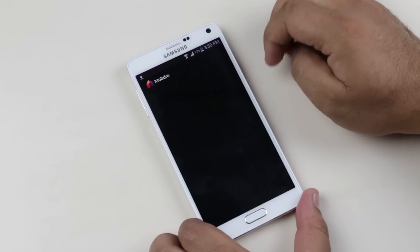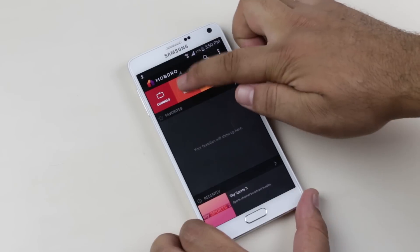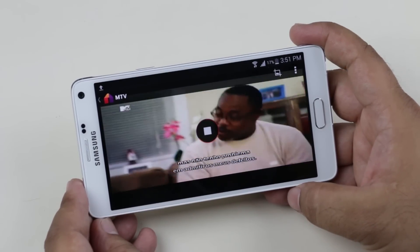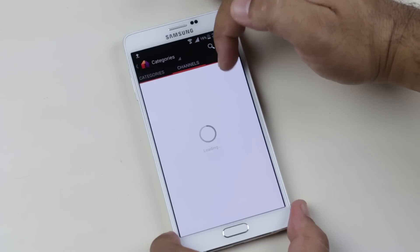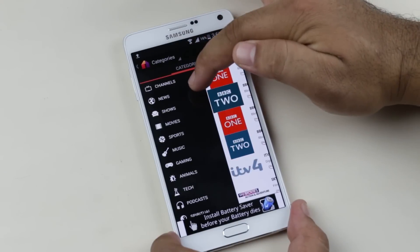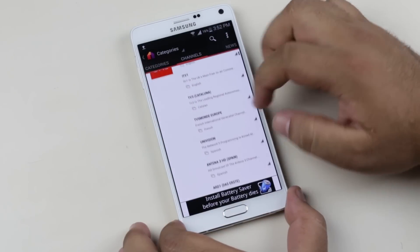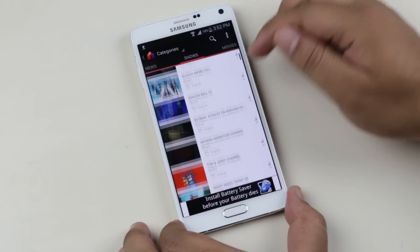Next is Mob Draw. You don't get this app in the Play Store — I'll leave the link for the APK file in the description. So with this app, you can watch live TV for free. On top, you have tiles where you have all the channels. Swiping from the left will allow you to choose from different categories like movies, shows, news, animals, sports, etc. Swiping further will take you to the news category, where you have a list of news channels, as you can see here.